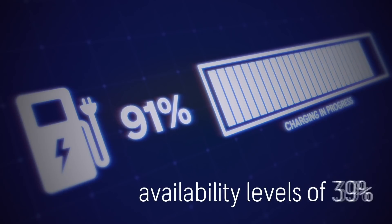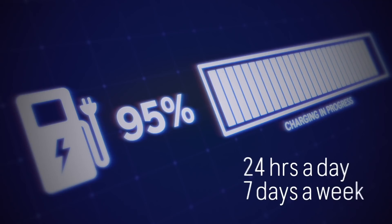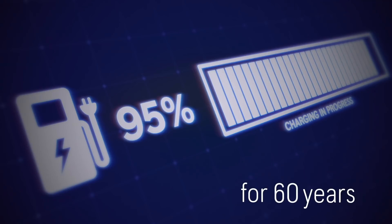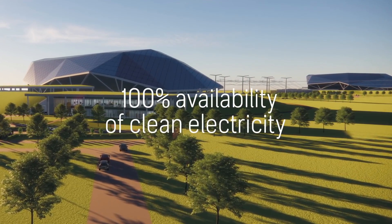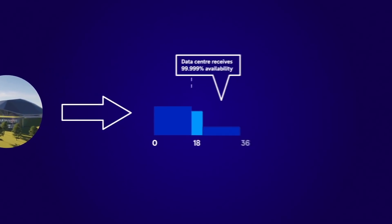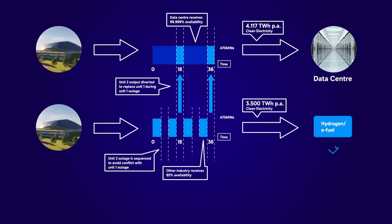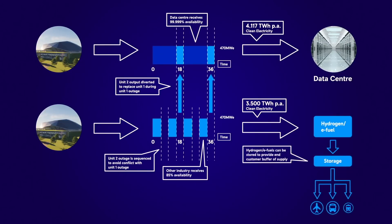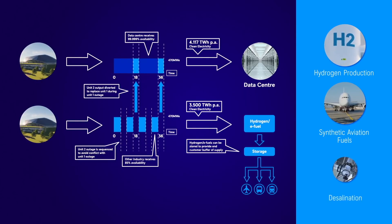Capable of operating at availability levels of 95%, 24 hours a day, 7 days a week, for 60 years. A twin SMR can also provide 100% availability of clean electricity for customers who need an always-on solution. This unique N+1 configuration not only ensures access to clean energy all day, every day, but will also produce large volumes of surplus clean power which can be used for other off-grid solutions — such as hydrogen production, synthetic aviation fuels, and desalination.